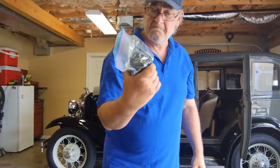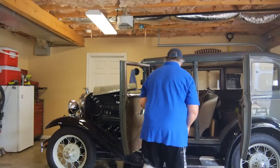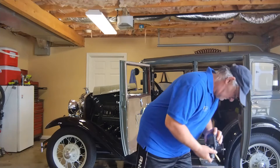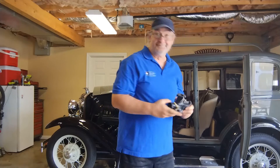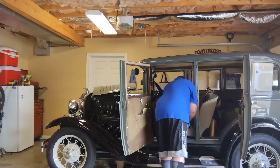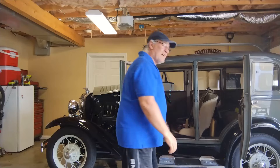Backup distributor — well, if you saw my other video you saw it came in handy, so might as well bring this. That fits under the seat. Carburetor — never know, well since I got it might as well take it. All that seems to fit under the seat.